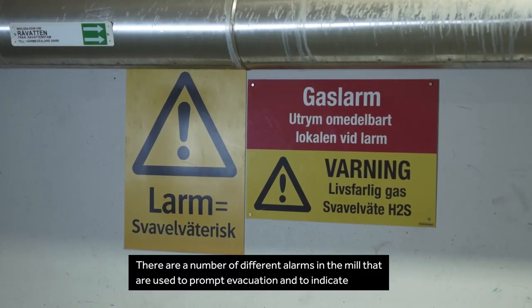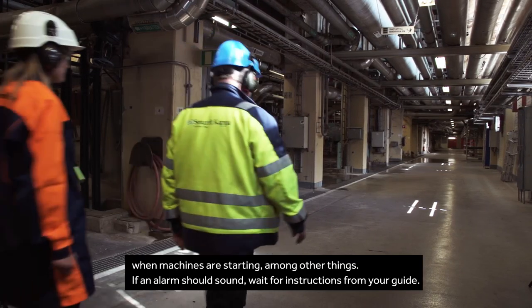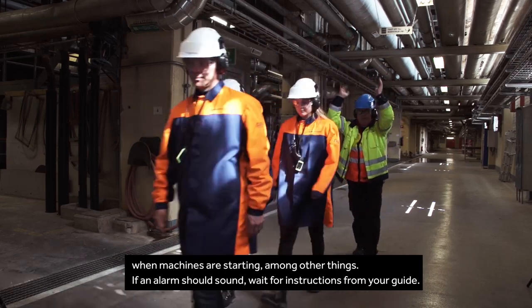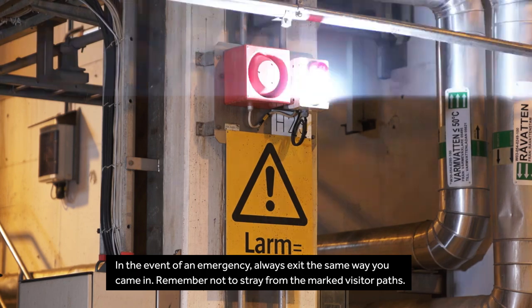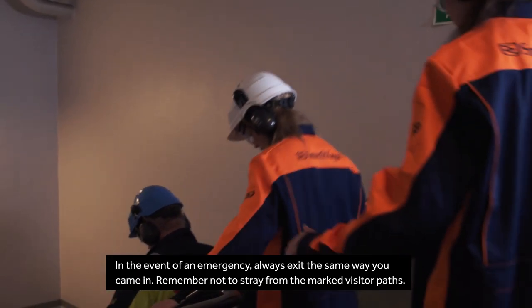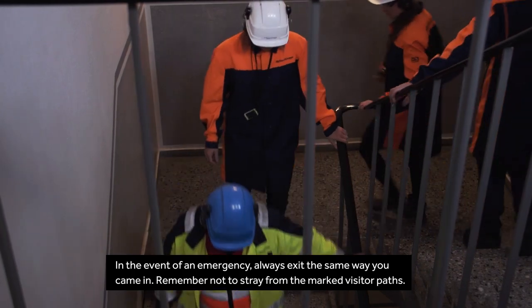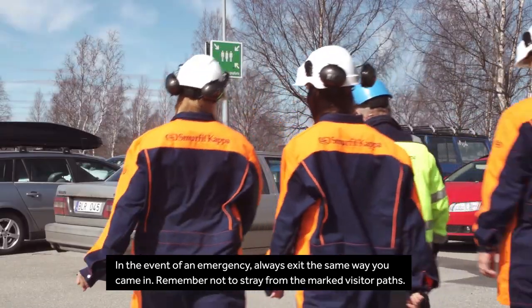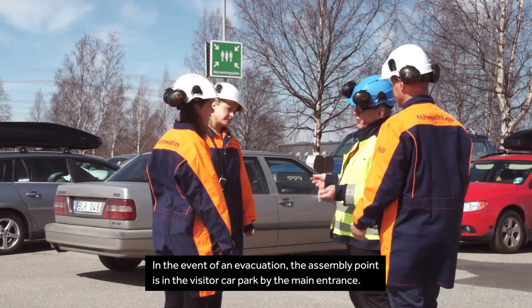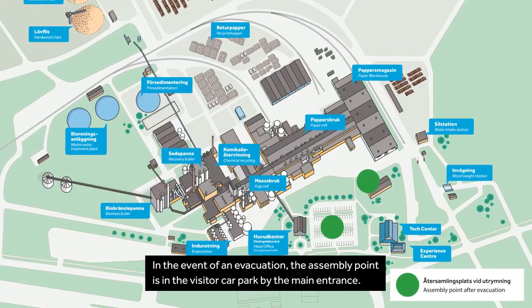There are a number of different alarms in the mill that are used to prompt evacuation and to indicate when machines are starting, among other things. If an alarm should sound, wait for instructions from your guide. In the event of an emergency, always exit the same way you came in, and remember not to stray from the marked visitor paths. In the event of an evacuation, the assembly point is in the visitor car park by the main entrance.